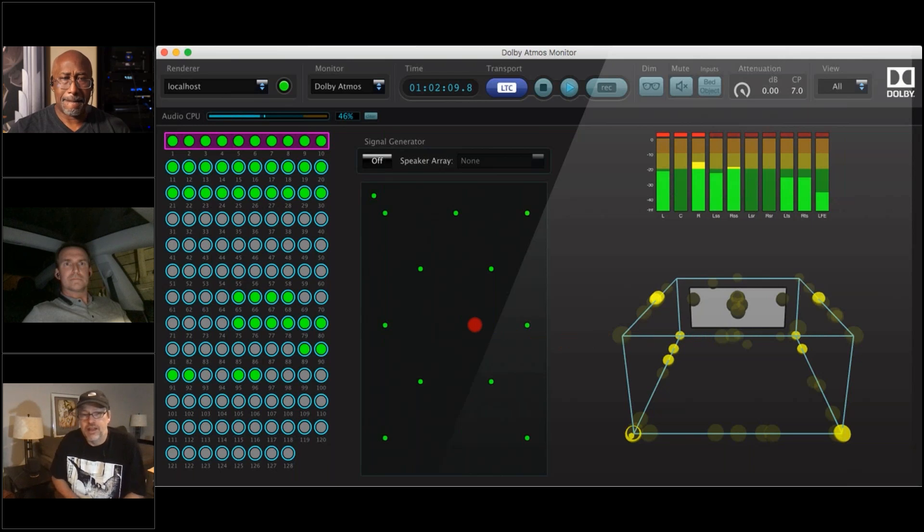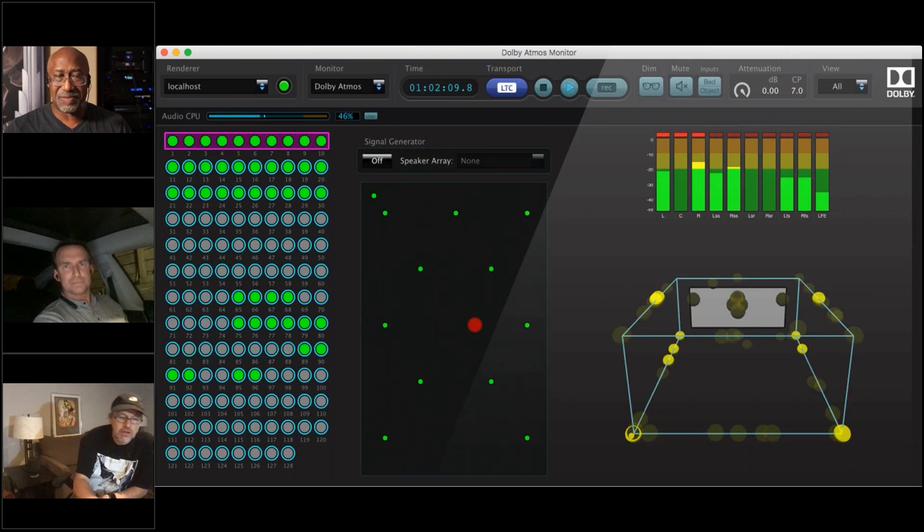Back in the channel-based days, if you were mixing 7.1 you needed a 7.1 system. With object-based audio, a mixer working on a 7.1.4 reference system defines where objects should appear, and that same object can be translated to a 30.2 system because it's not based on the mixing room's channel count. More speakers give a better chance of more precisely placing objects, which is the key difference.